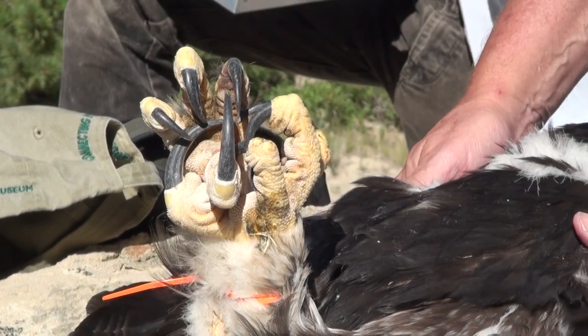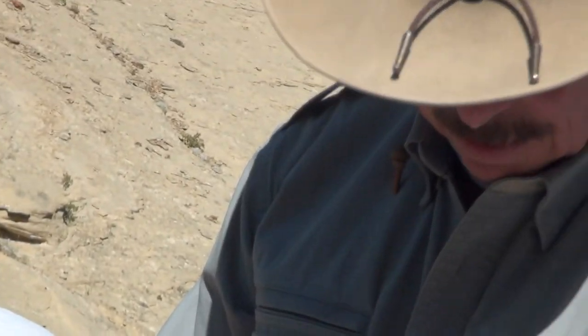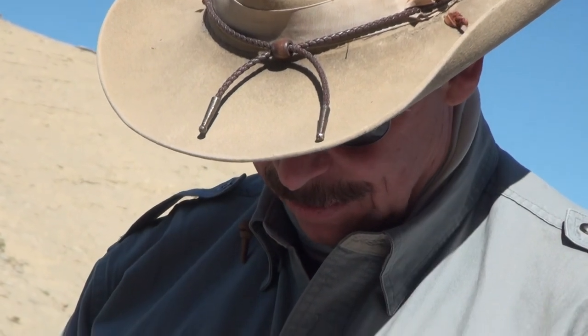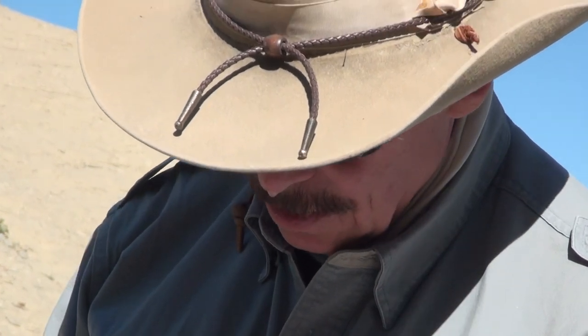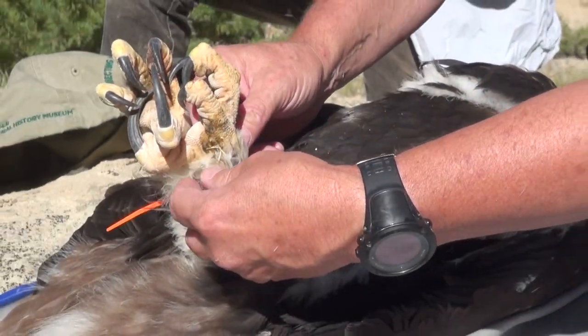I know in one case a biologist received 14 stitches after a bird about this age grabbed him with those talons. So they're very dangerous. We have to be very careful about what we're doing. Now, right now I'm sizing it to just see what size band fits well.